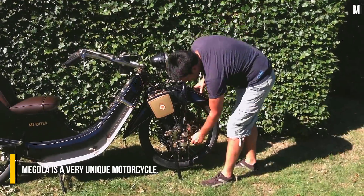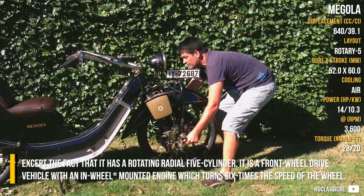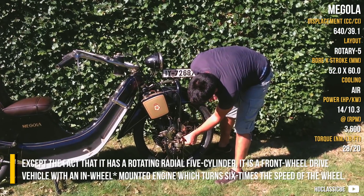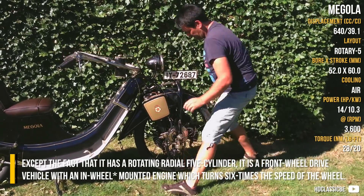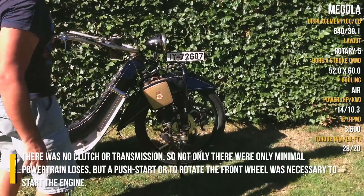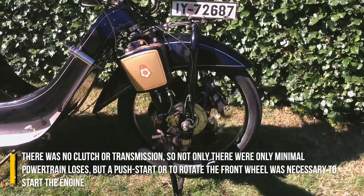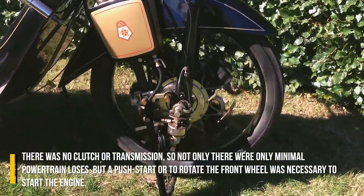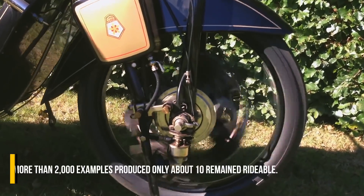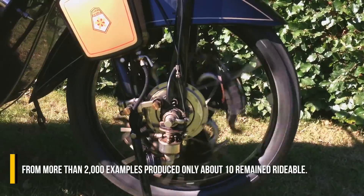Megoula. Megoula is a very unique motorcycle. Besides having a rotating radial 5-cylinder, it is a FWD vehicle with an inline-mounted engine which turns six times the speed of the wheel. There was no clutch or transmission, so not only were there minimal powertrain losses, but a push start or rotating the front wheel was necessary to start the engine. From more than 2,000 examples produced, only about 10 remained rideable.